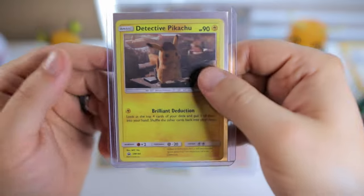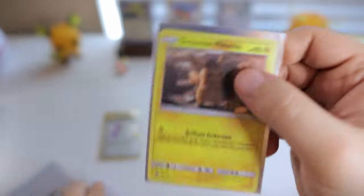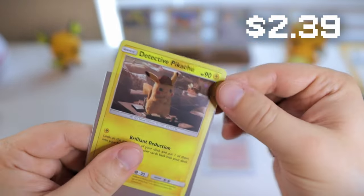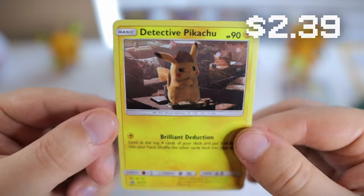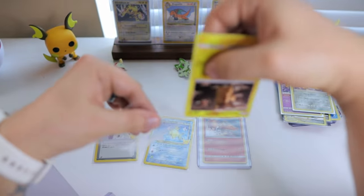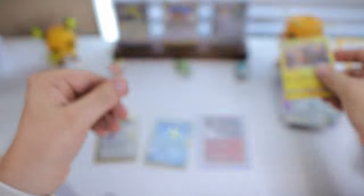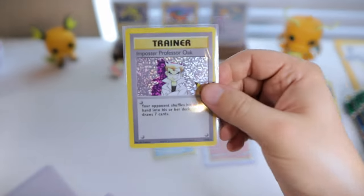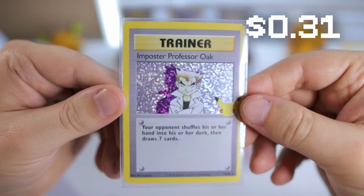We got a Detective Pikachu promo card. I believe this one is also a holo — it's hard to tell in these matte sleeves, which is why I don't really like them generally. I don't have any Detective Pikachu cards at all in my collection, so I figured I would go ahead and grab that. I believe that's just the promo one — there's probably an additional one in the set. And I actually picked up a few Celebrations cards. This is one of the random cards that I have literally never pulled from Celebrations — I just can't believe that.